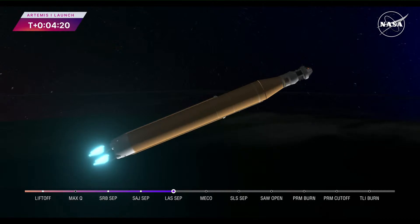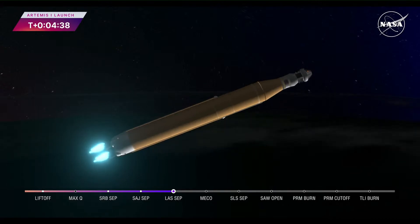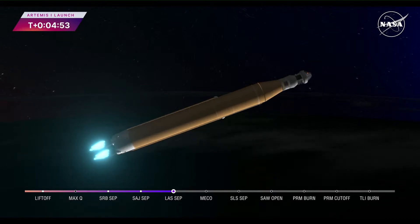Four minutes and 16 seconds into the flight of Artemis 1 — so far we've had a clean ascent. We saw the solid rocket boosters jettison about two minutes and 11 seconds after liftoff, shortly followed by the service module fairing panels and the launch abort system separation. The launch abort system was inert for this flight except to perform that separation. Now traveling over 6,800 miles per hour, 229 miles downrange.